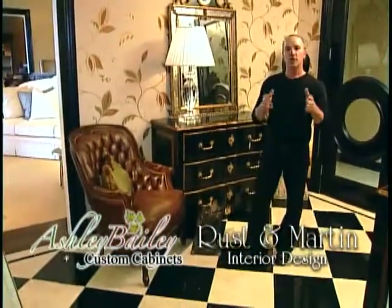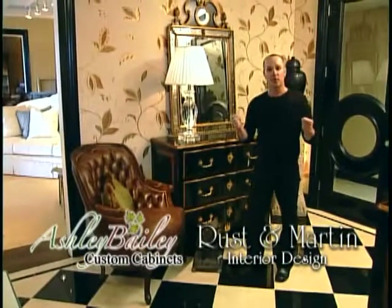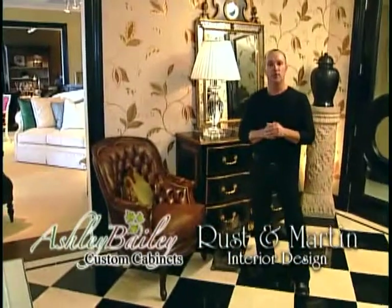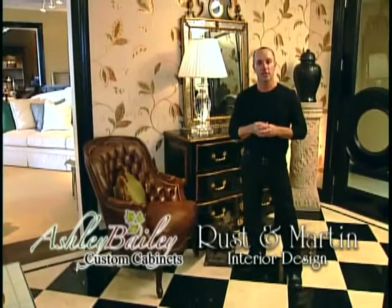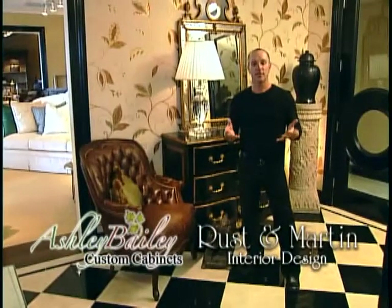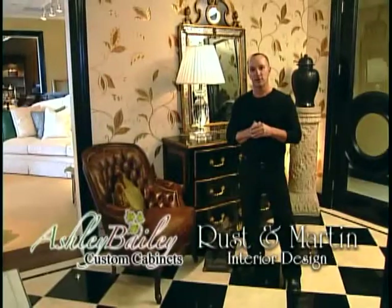You guys know me — the bones of a house, meaning anything that is permanent or semi-permanent, I like to be conservative with. You can say a black and cream floor is pretty dramatic. Is it conservative? I think it is — it never dates. If I had this floor 25 years ago, you would think it still looks good. Here we are in 2011 with a black and cream floor, and I fully believe in 10 years people will walk in this entry and still think it looks good.